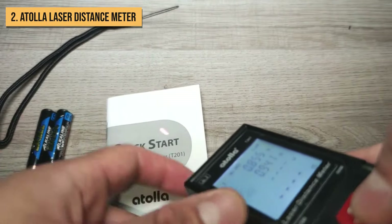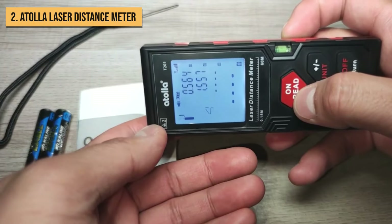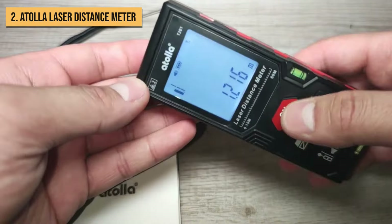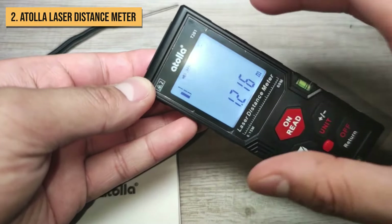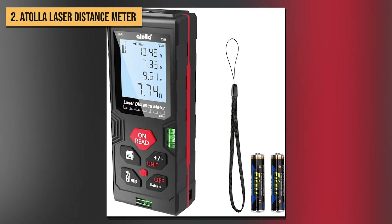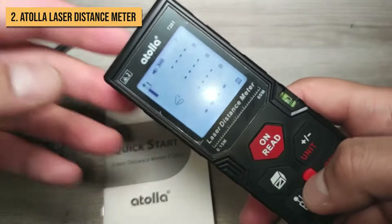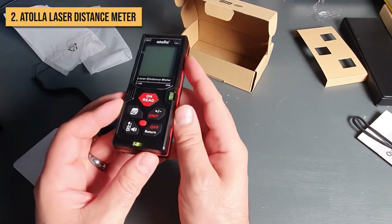In real-world use, the Atola delivers lightning-quick measurements in bright or low light. The display even rotates, making overhead shots easier. And while most distance meters require a surface to bounce the laser off of, Atola's advanced tech actually works on darker surfaces. Finally, at under 30 bucks, the Atola gives you accuracy and range comparable to far pricier competitors — it really gives you the most bang for your buck. If you want pro-tier features without the premium price, the Atola Laser Distance Meter is a steal.